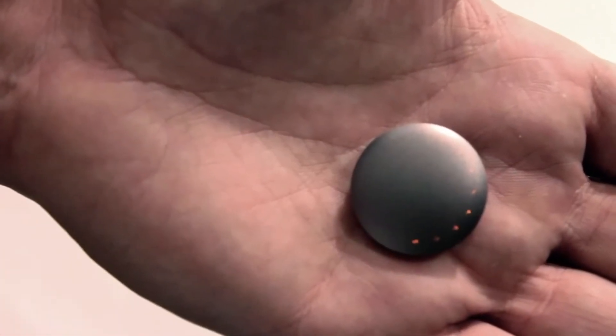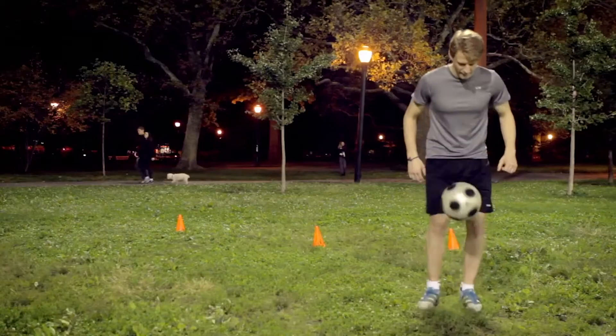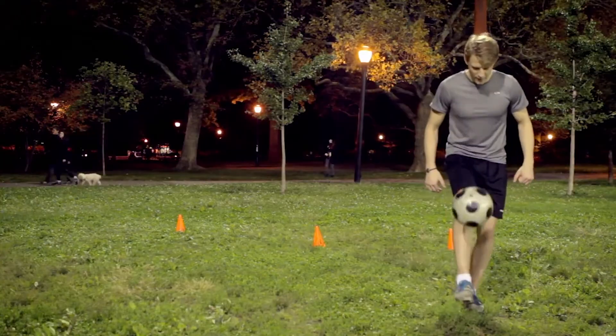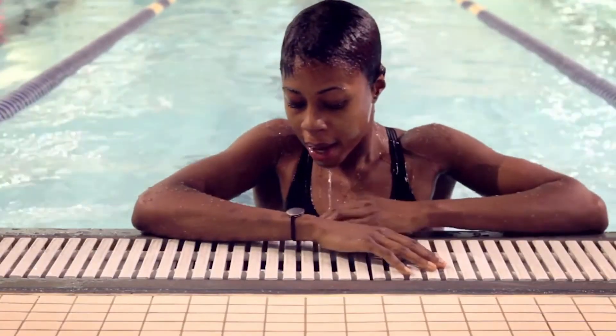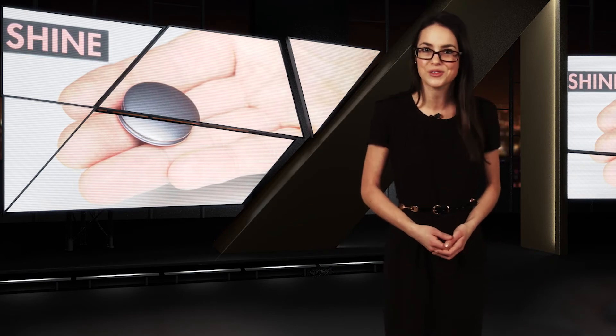An elegant set of lights will let you know how close you are to achieving your daily activity goals, as the Shine monitors your footsteps, bike pedals, swim strokes, and general movements. And with a $99 price point, Shine is affordable and simple enough to help you get serious about exercising.